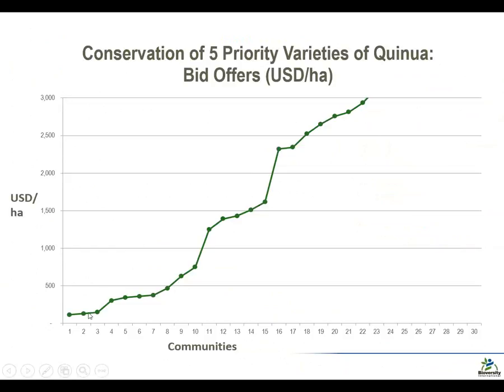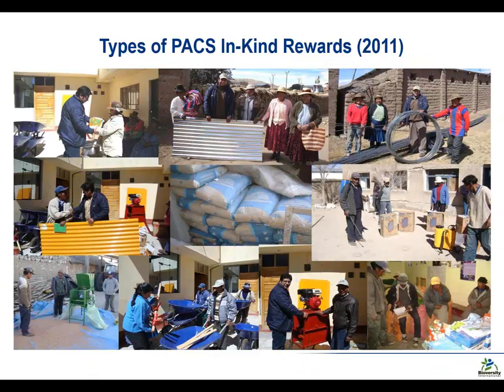This upward sloping supply curve suggests that the competitive tender is capable of helping us identify cost-effective intervention strategies, compared to, for example, paying a single level of reward to all communities. The types of rewards — in-kind at the community level — these are the ones from our first experience in 2011. Some things like building materials and cement will be split between group members, presumably in proportion to effort put in. Other things like processing machinery would be used by the group with access made available to the broader community, and things like school materials benefit the broader community.